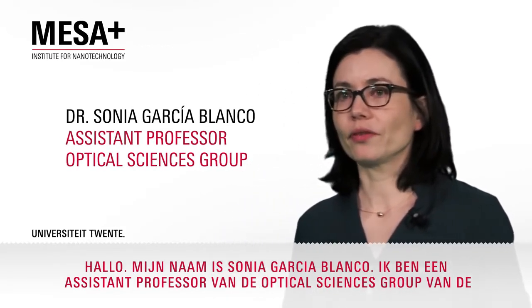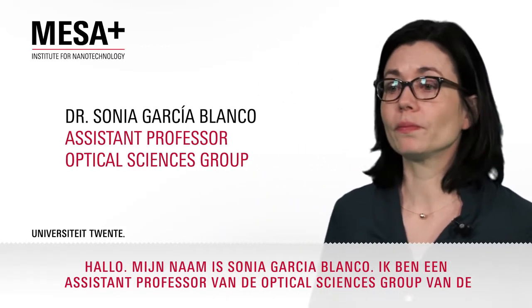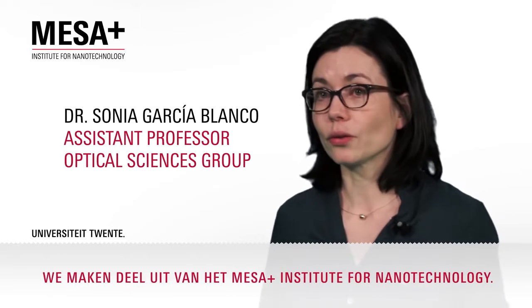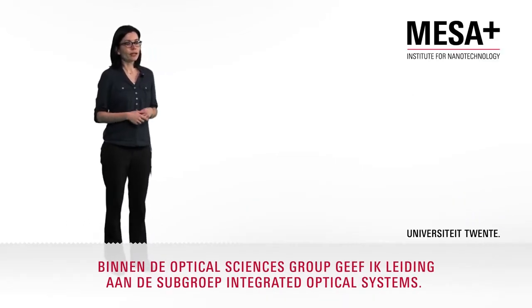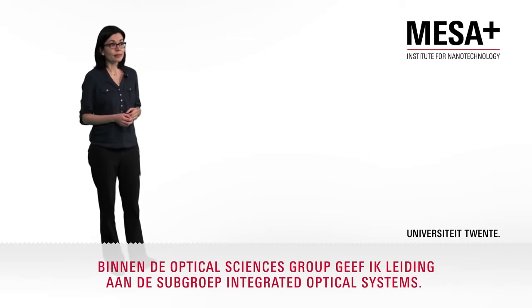Hello, this is Sonia García Blanco. I am an assistant professor from the Optical Science Group of the Faculty of Science and Technology of the University of Twente. We are associated with the MESA Plus Institute for Nanotechnology. Within the Optical Science Group, I am leading the Integrated Optical Systems Group.